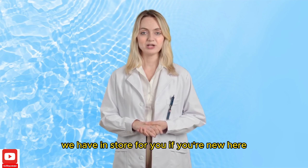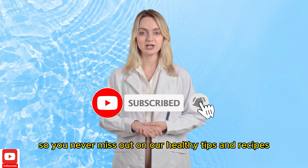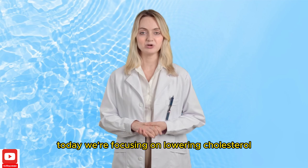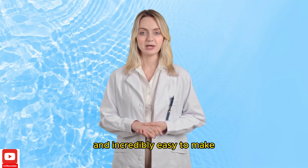If you're new here, don't forget to hit that subscribe button and ring the bell so you never miss out on our healthy tips and recipes. Today, we're focusing on lowering cholesterol with 5 tasty smoothies that are good for you and incredibly easy to make.